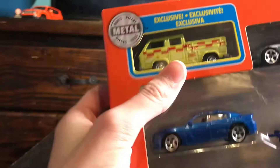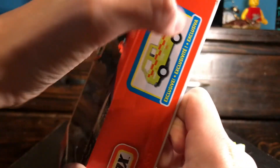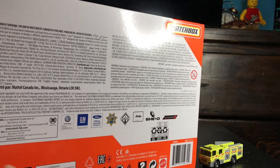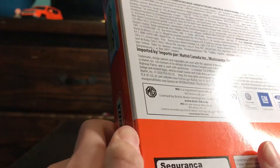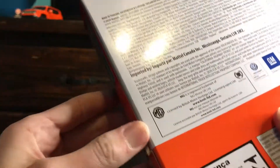It's the one with the Volkswagen Transporter cab, the exclusive vehicle. Back and see all the licensing. We open it up — I don't know a good way to open it up without damaging the packaging though. That's kind of disappointing. Slide them all out.